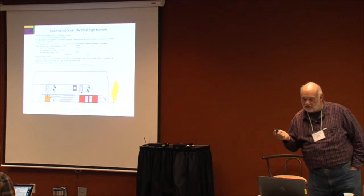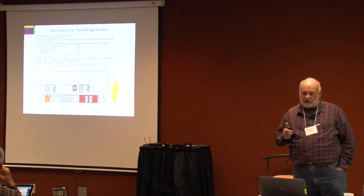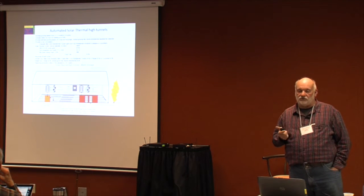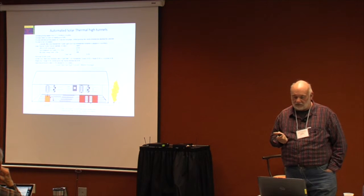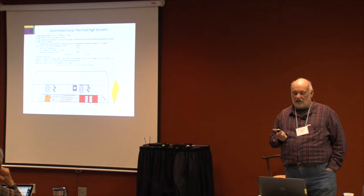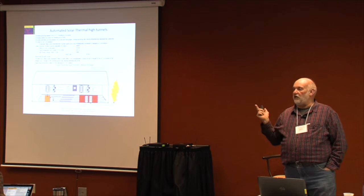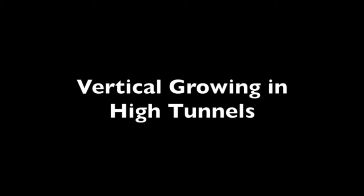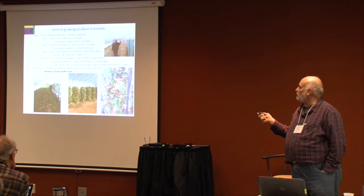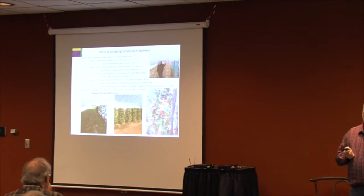Growing garlic in the high tunnel: $6K. The strawberries we plant in September and harvest in May and June: $6K. And then we follow with a tomato crop that we can get 10 to 15 thousand off. In a couple years, that pays for this $15,000 high tunnel. One other thing we're doing research and development on is vertical growing in high tunnels.